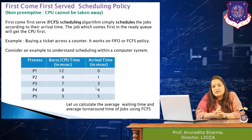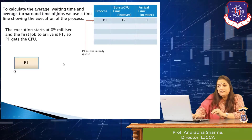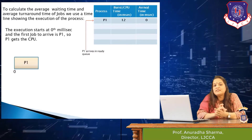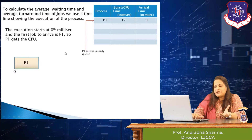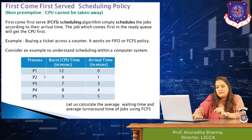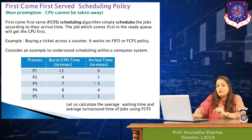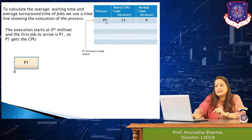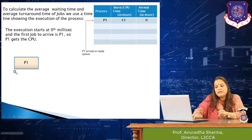We will evaluate FCFS based on average waiting time and average turnaround time. First, we find the average waiting time, and for this we need to construct a timeline showing the execution of each process. To prepare the timeline we consider all jobs one by one based on their arrival time. At the 0th millisecond, only P1 has arrived, so P1 gets the CPU first.